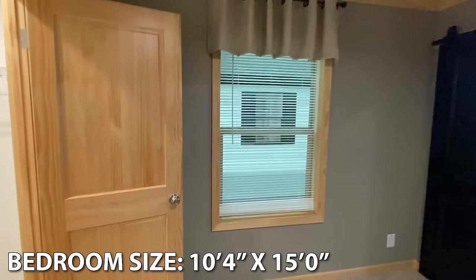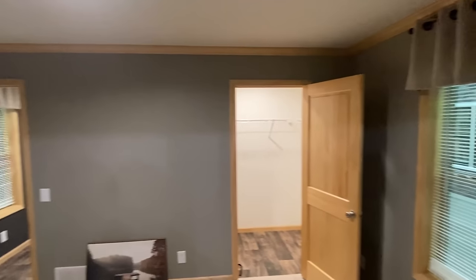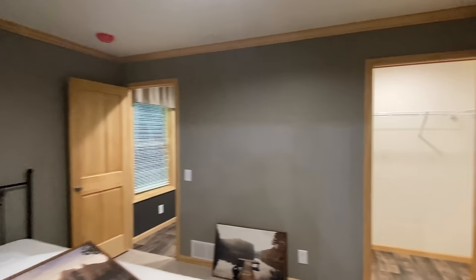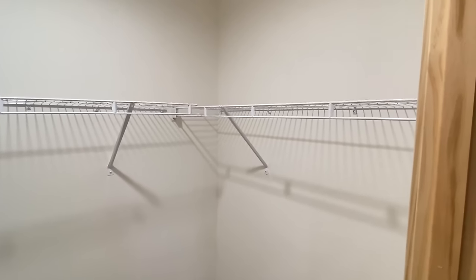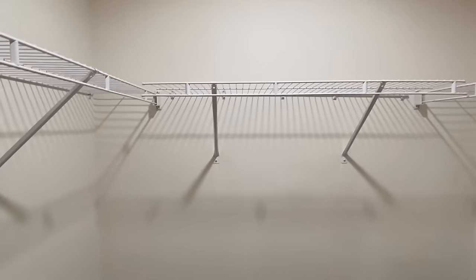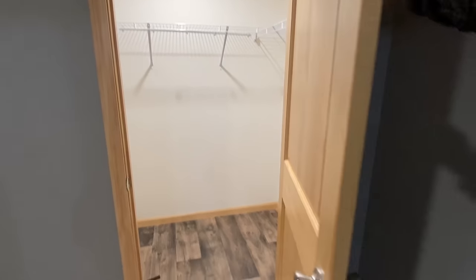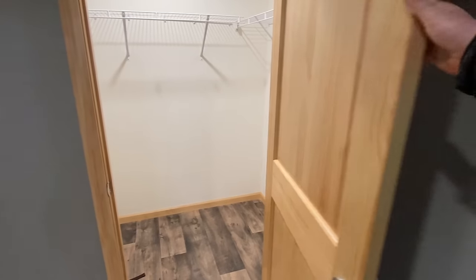I've got some more of that unique cabinetry in the bath, but first look right here — we've got a nice size walk-in closet. It's not massive by any means, but for a single section house I think it's great. One thing I've noticed grabbing and shutting these doors — these interior doors are really nice and heavy duty, not those cheap interior doors you've seen in some homes.